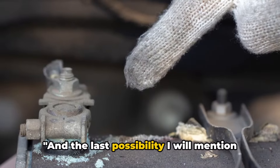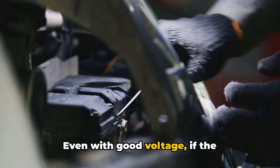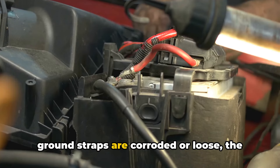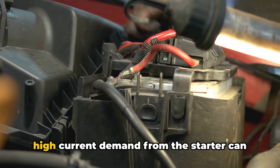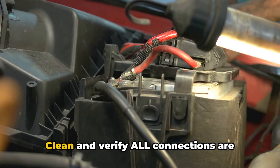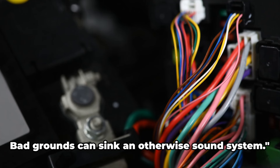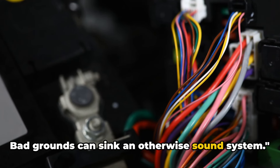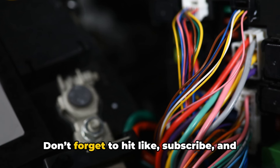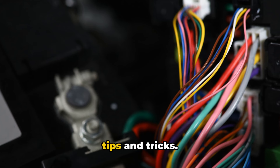The last possibility ties back to that battery again. Even with good voltage, if the connections to the starter, solenoid, or ground straps are corroded or loose, the high current demand from the starter can cause excessive voltage drop. Clean and verify all connections are tight before condemning other components. Bad grounds can sink an otherwise sound system.